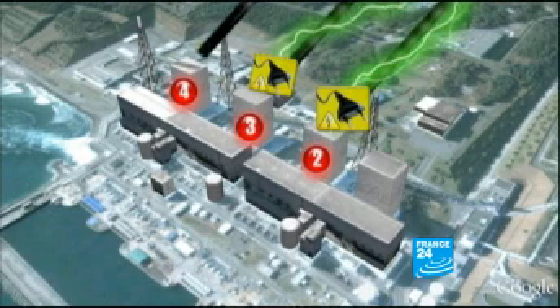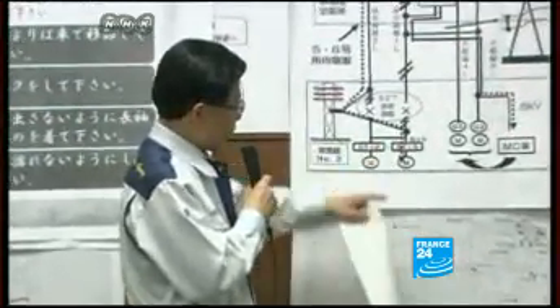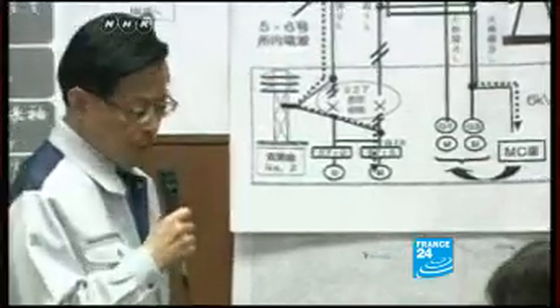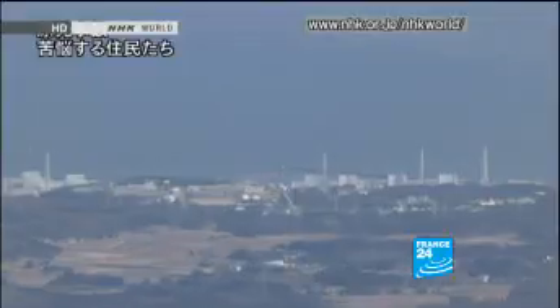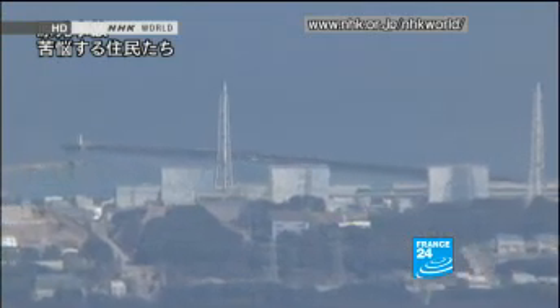The situation at reactor number five, the company says, is improving. The electricity supply has been successfully restored to reactor five. We have verified that the pump is working and the cooling system has resumed operation. Holes have been bored into the roofs of reactors five and six to release hydrogen.